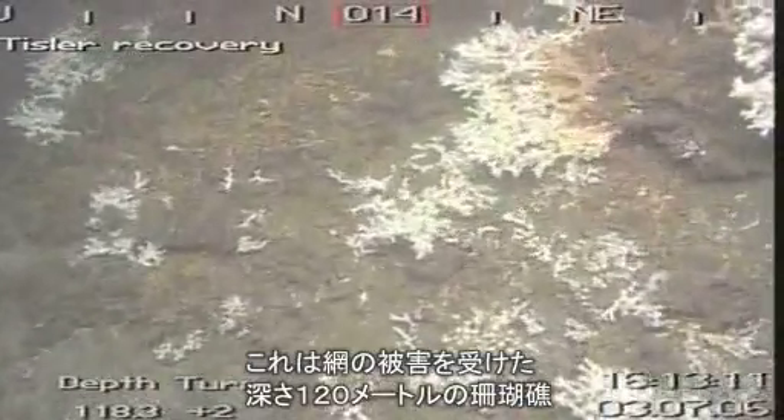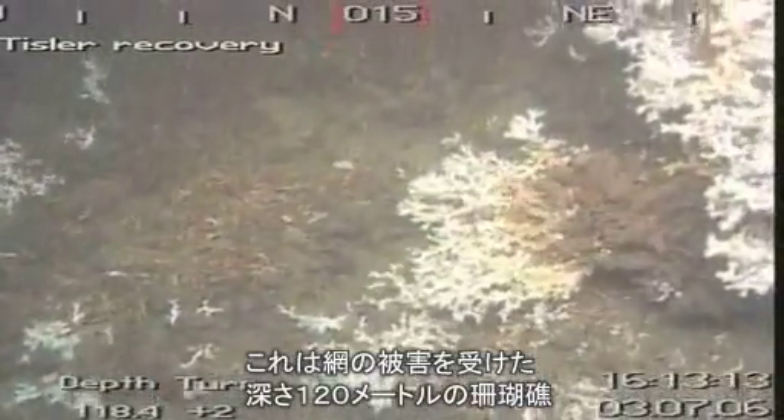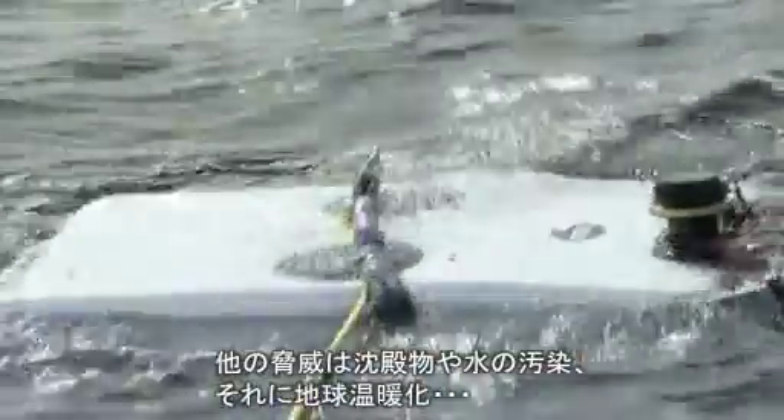This is a trawled coral reef at around 120 metres depth. In just seconds, trawling nets can destroy enormous compounds of corals that need thousands of years to grow. Other threats include sedimentation, water pollution and global warming.